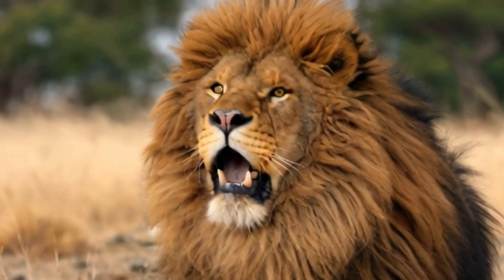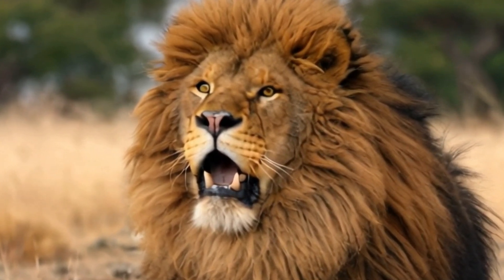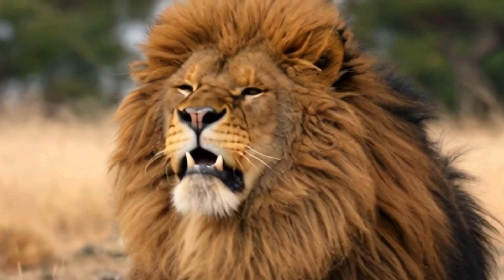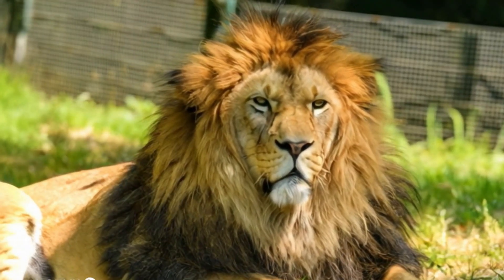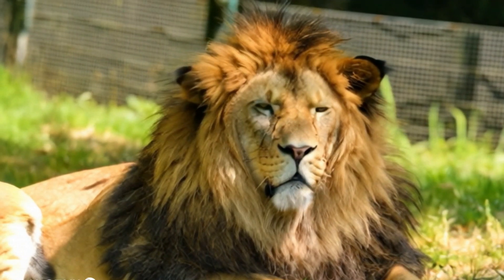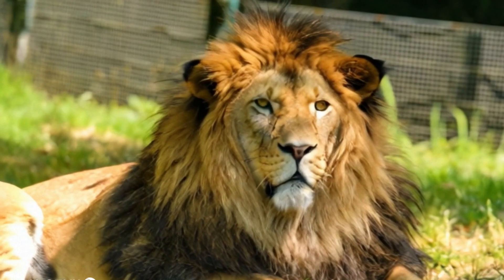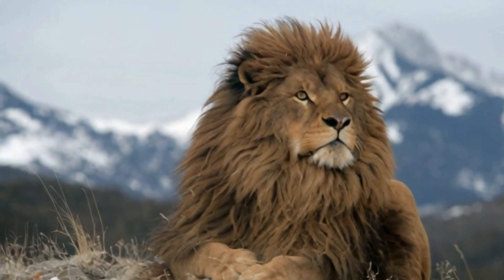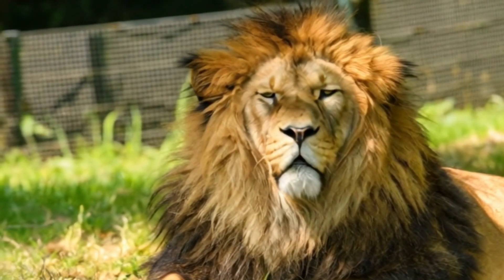Sadly, despite its iconic status, the Barbary lion's massive mane couldn't protect it from extinction in the wild. During the 19th and early 20th centuries, European colonists hunted the Barbary lion relentlessly for sport. The destruction of their habitat and the decline in prey further reduced their numbers. By the mid-20th century, the Barbary lion was declared extinct in the wild, with only a few surviving in captivity, mostly in royal menageries.